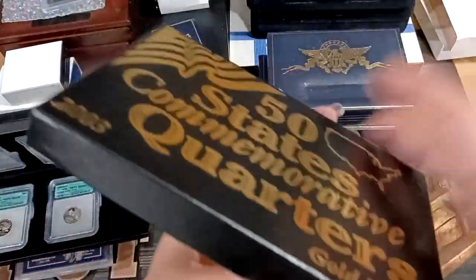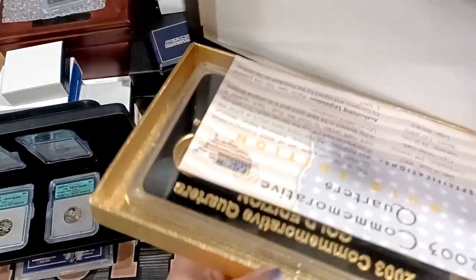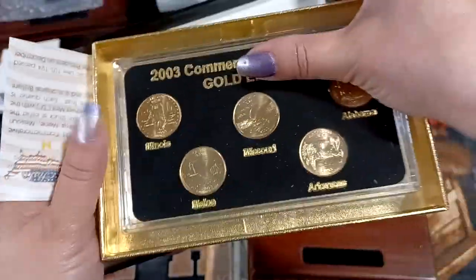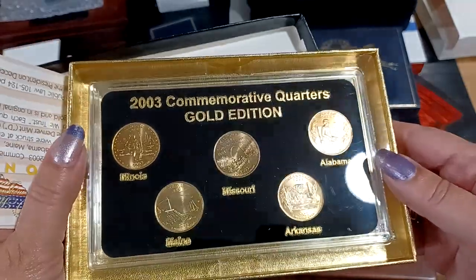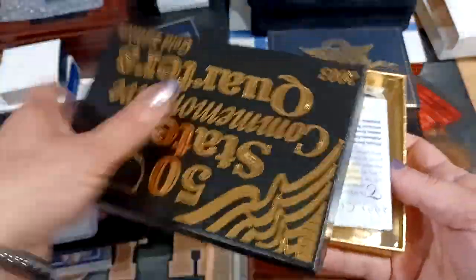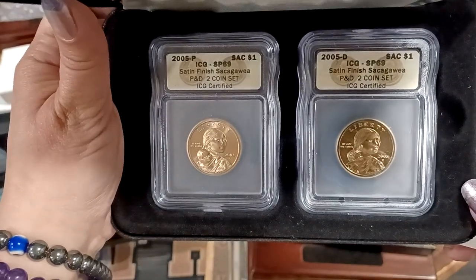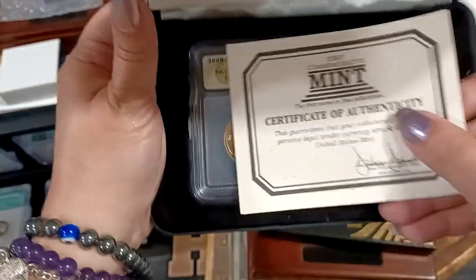Gold edition — so it's probably just gold-plated. Gold-plated state quarters — that's my guess. Yep, we got some gold-plated state quarters. Another Sacagawea set.